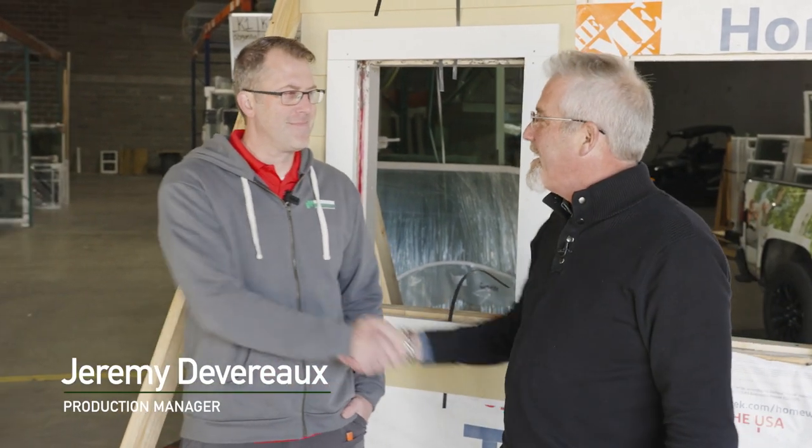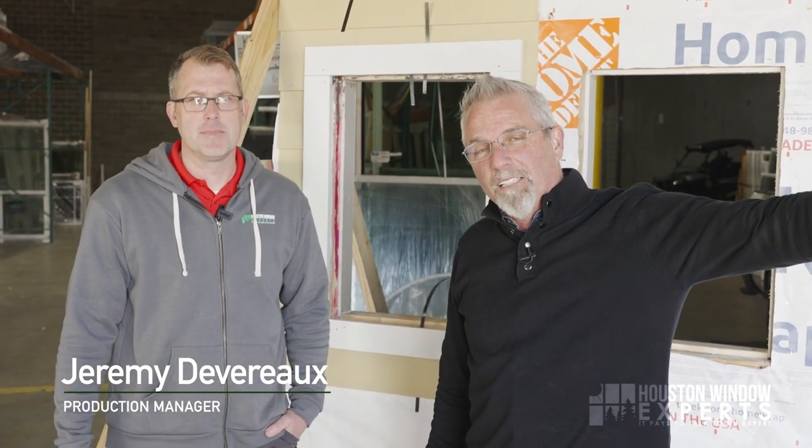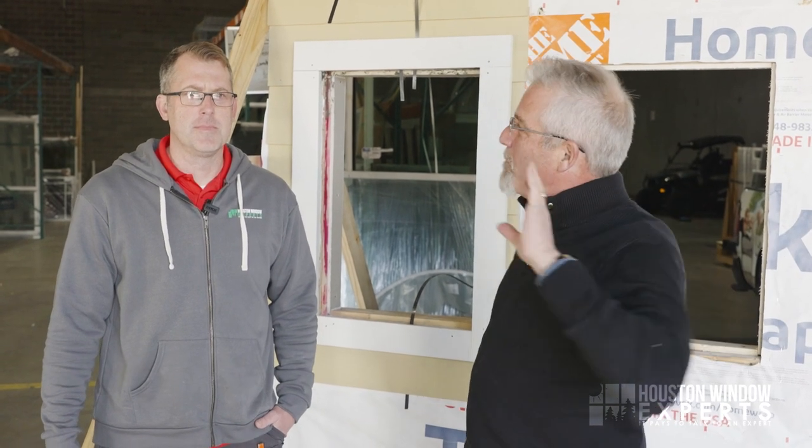Hi, Jeff Lutie here with Houston Window Experts. Today we're going to talk about why windows leak — it happens and we want to discuss it. I'm here with Jeremy Devereaux. He is our senior project manager over all of our crews — 20-something guys, five crews putting in windows.